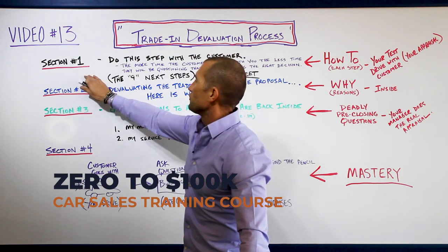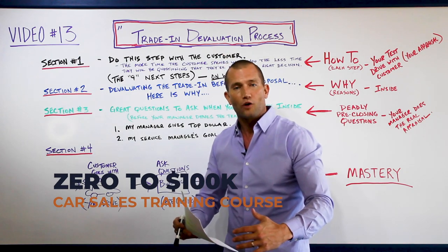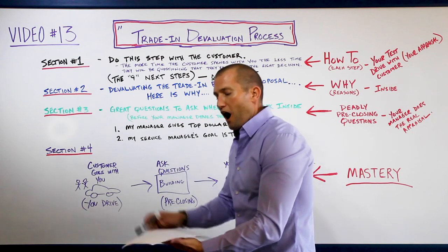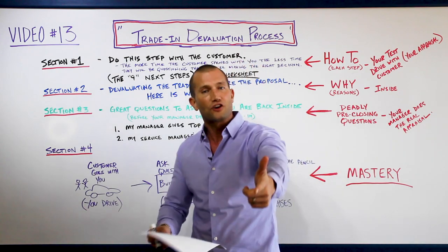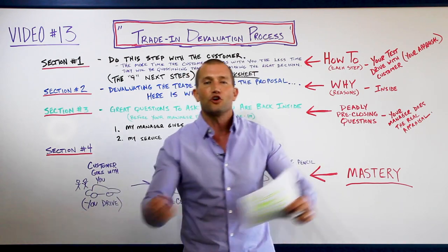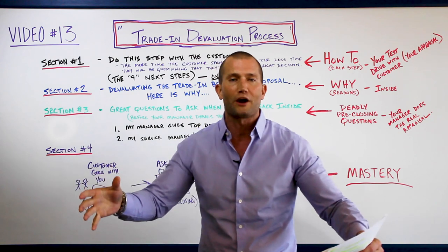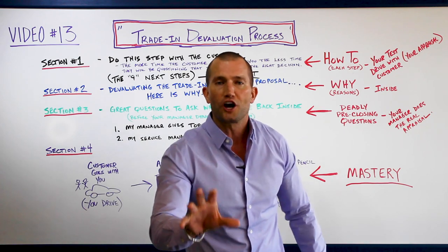Section one is about what no one else does. During the write-up, you're asking how they want their new car titled. Most people at this point ask for the customer's keys, fill out a trade appraisal outside, and give it to the manager for appraisal. Not anymore - from now on you're going to do an appraisal with your customer on your own trade.